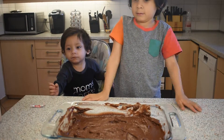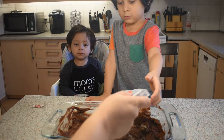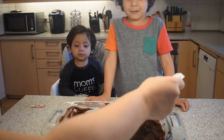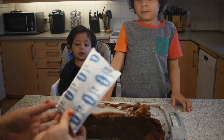Now we're going to open this one and we're going to sprinkle it on the top. I want to do it. Hold on, let me do it first and then you can do some of it. See? It looks like dirt, huh? Okay, I want to do it. Do it slow.